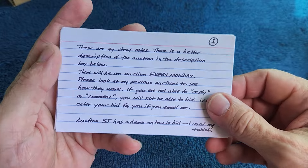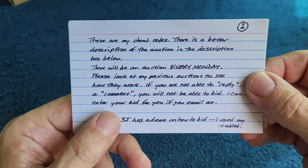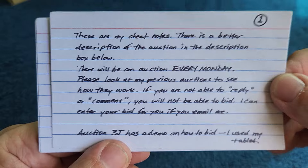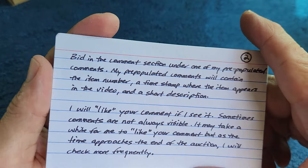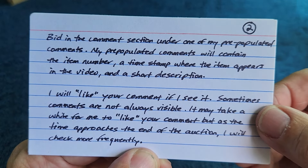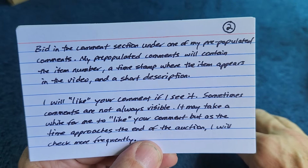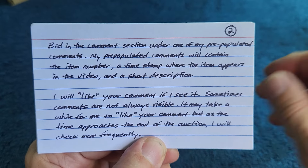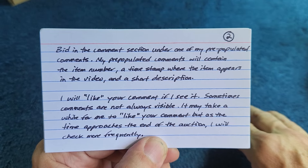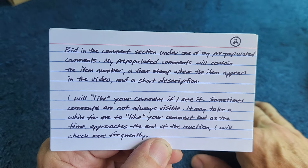These are my cheat notes — there's a better description in the description box below. There will be an auction every Monday. Please look at my previous auctions to see how they work. Bid in the comments section under one of my pre-populated comments. I will like your comment if I see it. Sometimes comments are not always visible and I'm not sure if it's in the settings or what — YouTube is just glitchy sometimes.